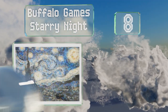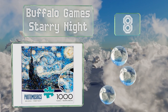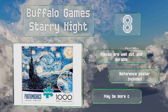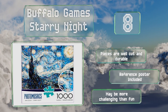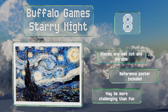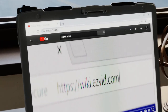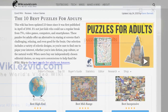Coming in at number 8, admirers of post-impressionist master Vincent van Gogh will enjoy recreating one of his most iconic paintings with the Buffalo Games Starry Night. An artist took thousands of tiny photos and blended them together to create a photo mosaic that's both beautiful and engaging. The pieces are well cut and durable, and it includes a reference poster. However, it may be more challenging than fun.